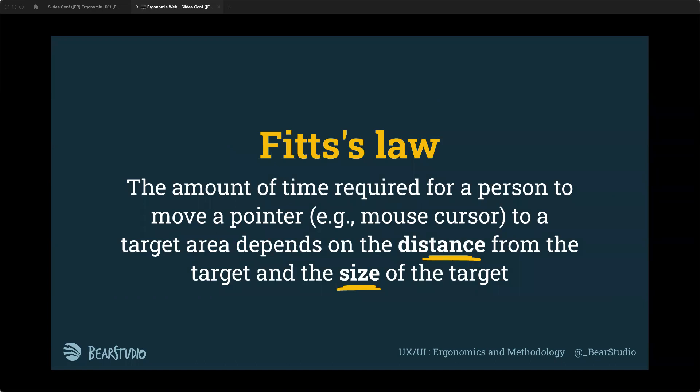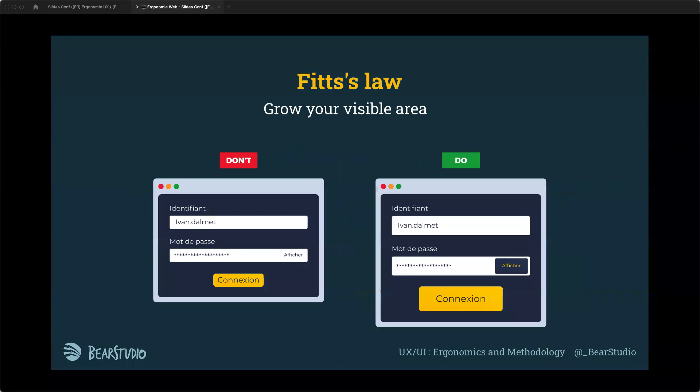Fitts' Law states that the time required for a person to move a pointer to a target depends on the distance from the target and the size of the target. This is important in web design because if things are small, they're hard to click. Grow your visible area — inputs should be at least 40 pixels in height, same for buttons. If you have a small button on a smartphone, users will miss it and it becomes a pain point.